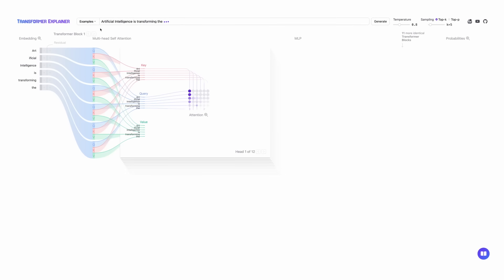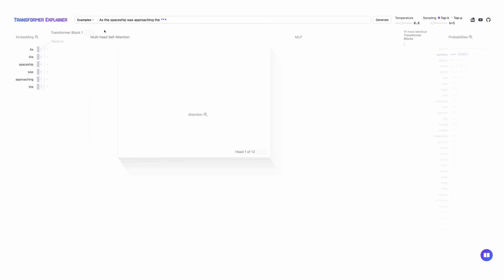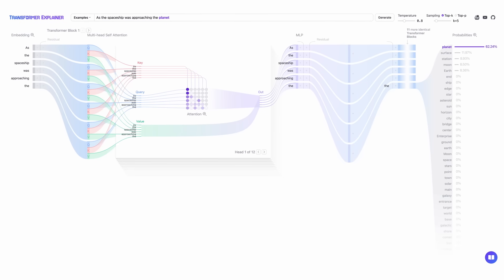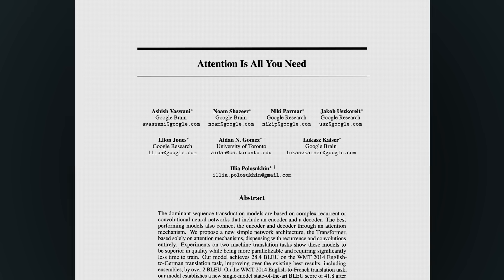A transformer is a neural network that uses self-attention to take input data, like text or images, model the relationships between that data, and finally generate outputs like meaningful text responses, translations, or classifications. Many people know that the original transformer architecture was introduced in a now-famous 2017 paper from Google called 'Attention is All You Need.' But what you might not know about are the breakthroughs that made this overnight success possible.